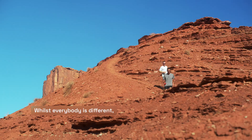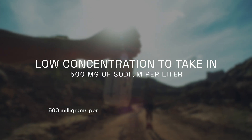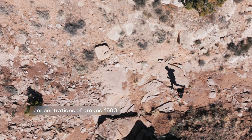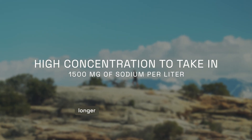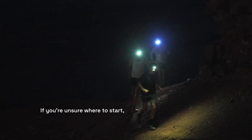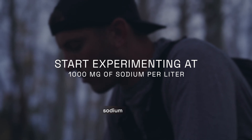Whilst everybody is different, a low concentration of sodium to take in with fluids during an ultra distance run would typically be around 500 milligrams per litre. At the other end of the spectrum, concentrations of around 1,500 milligrams per litre tend to be as high as most athletes need to go if they're heavier sweaters or doing longer races in very hot conditions. If you're unsure where to start, something in the region of 1,000 milligrams per litre is a sensible place to begin when dialing in your sodium numbers.